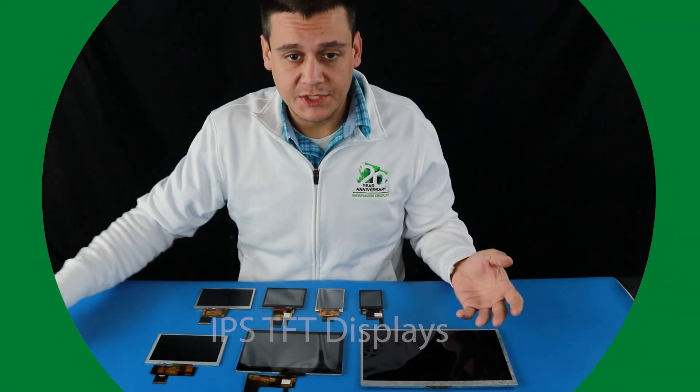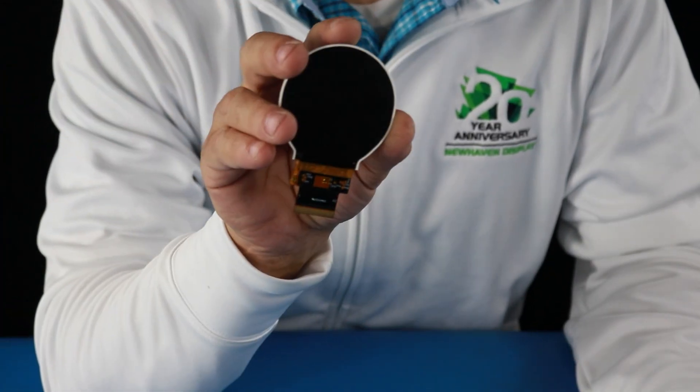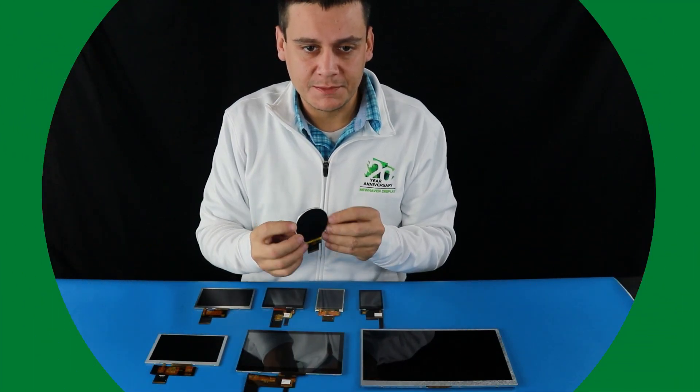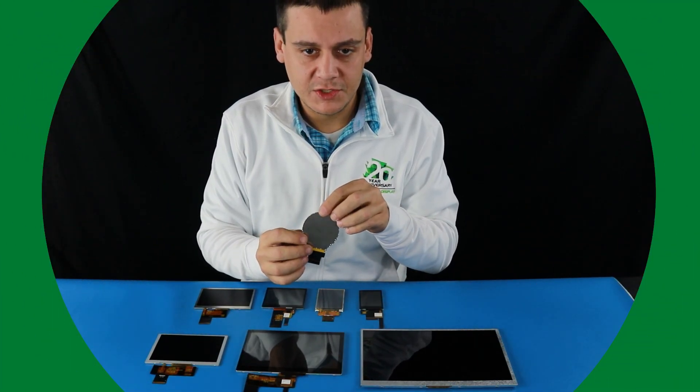Introducing the latest in display technology. The first round LCD in our IPS display line, delivering high quality visuals and performance in a sleek 2.1 inch size.